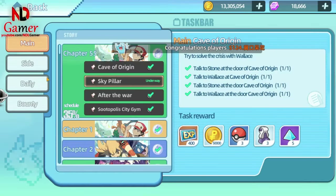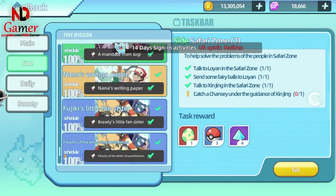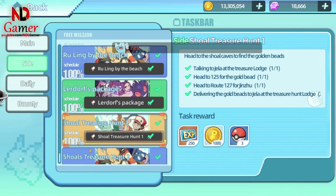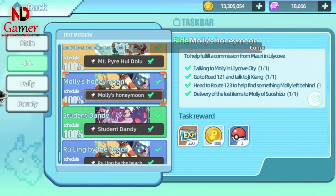The final and easiest way to quickly get a UR held item is by completing the missions in the side section. There are two UR held items. One is the red apple, which I'm currently using.